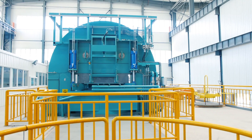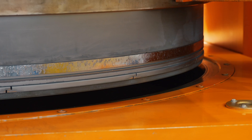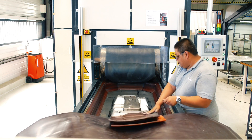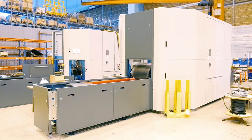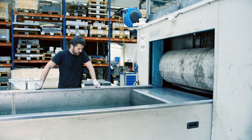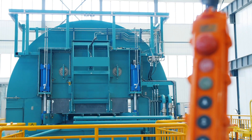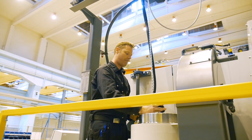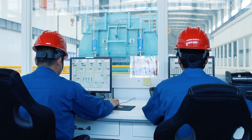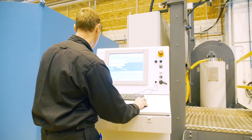Quintus Technologies of Sweden assists industrial manufacturers of critical components by offering advanced production equipment and aftercare. Sheet metal forming presses handle prototyping and lower volume parts production cost-effectively. Modular systems for hot isostatic pressing, or HIP, eliminate pores and secure the ductility and fatigue resistance of the final part, which can be metallic or ceramic.